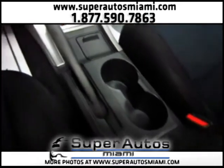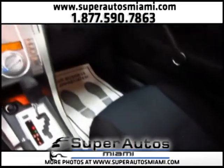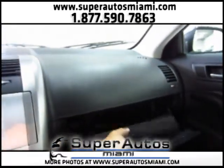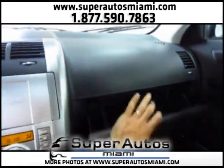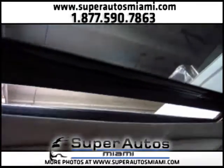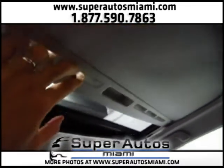As you can see in this video, the car is in really excellent condition — everything is very clean. We have the owner's manuals here. Let's open the sunroof — and we also have a sunshade here for the sunroof.